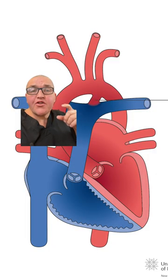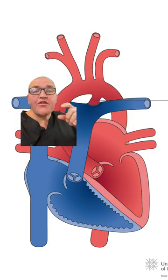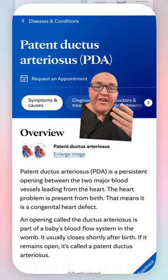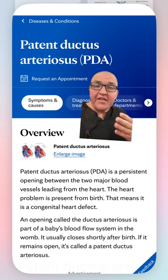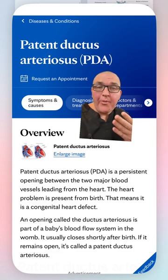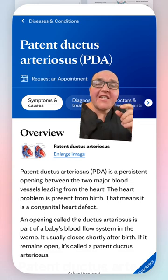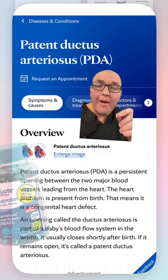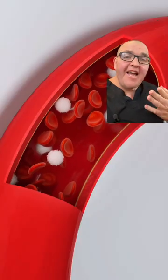A similar closure happens to the ductus arteriosus — the shortcut between the pulmonary arteries and the aorta. If things don't proceed normally, conditions can develop that need correction. Interestingly, this is connected to why you can't take certain NSAIDs while pregnant: drugs like ibuprofen can cause the ductus arteriosus to close too soon.